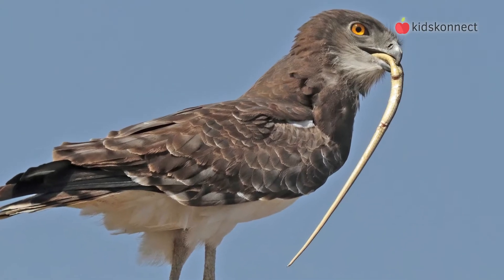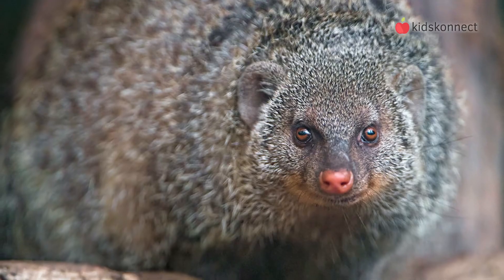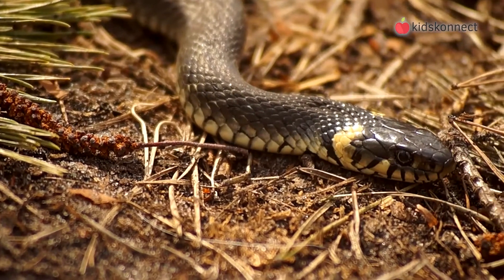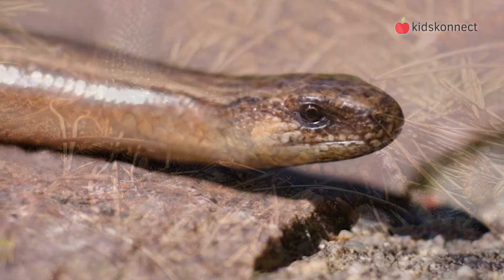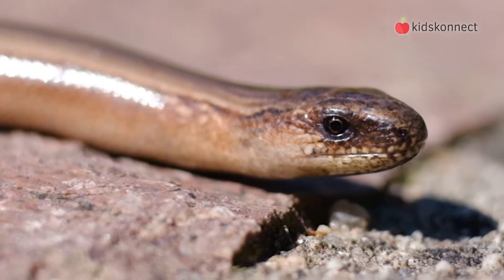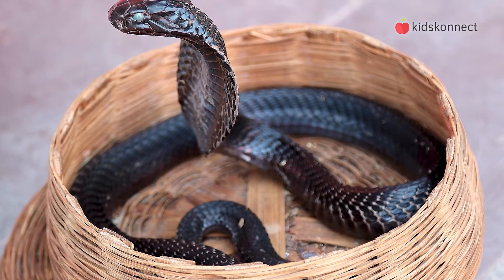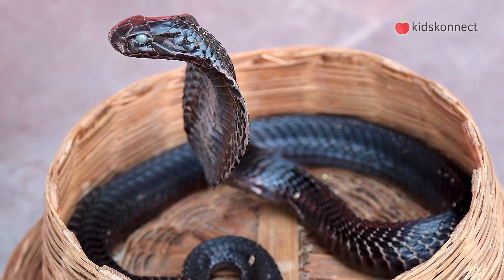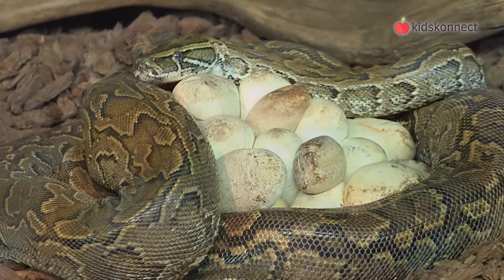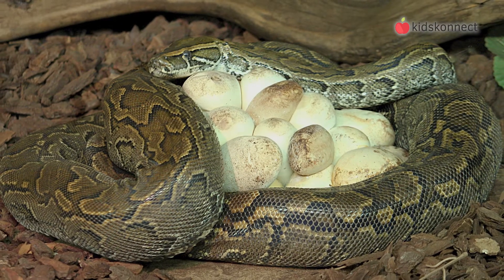Predators of snakes include birds of prey, other snakes, foxes and coyotes, honey badgers, and mongoose. Because a snake is cold-blooded, it can go for many weeks and months without eating. They also do not eat while hibernating in the winter. When they wake up, it's time to breed. After mating, most snakes will lay leathery eggs in a warm place and abandon them, but the king cobra will brood the nest until they hatch. Some snakes, like boas, rattlesnakes, and garter snakes, actually give birth to their young.